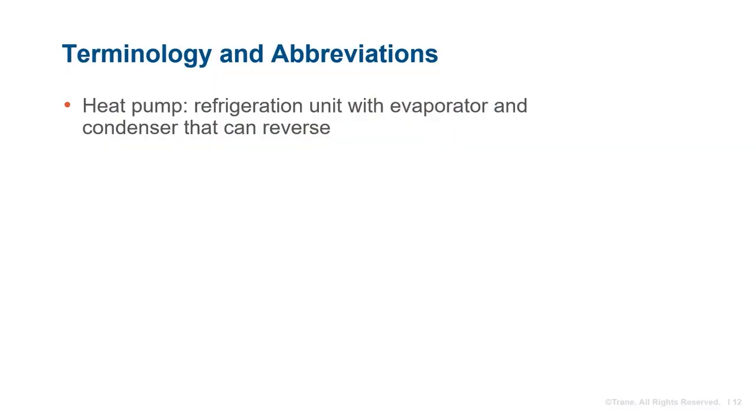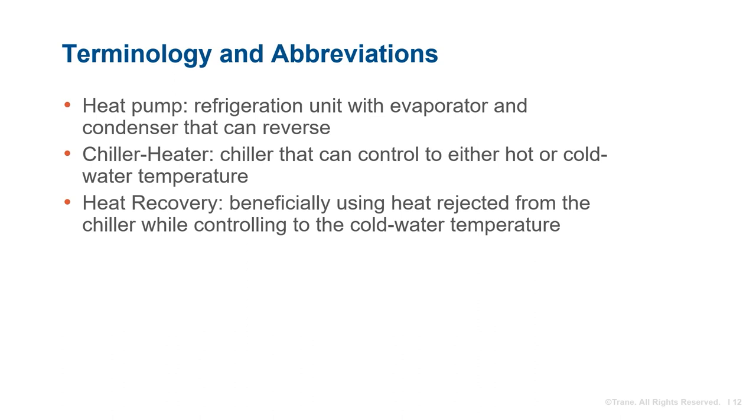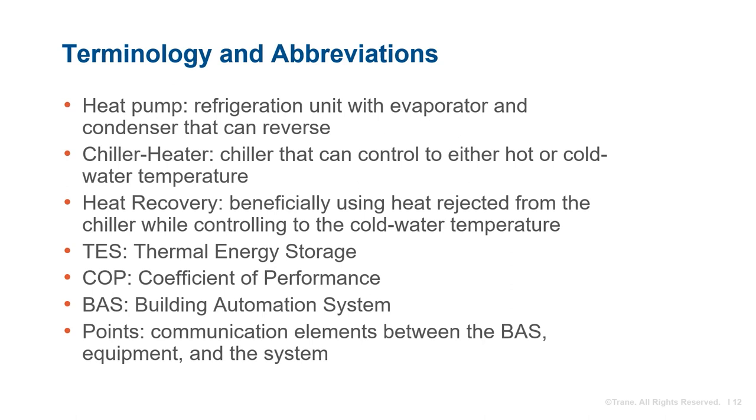For this session, some key terminology: heat pump units can reverse the function of the refrigeration evaporator and condenser. Chiller heater units can control either hot or chilled water temperature and are also known as water-to-water heat pumps. Heat recovery units control the chilled water temperature while producing as much beneficial heating as possible. Thermal energy storage allows energy to be collected at one time and dispatched at another. Coefficient of performance, or COP, refers to the ratio of useful energy out of a system to the work input — higher is better. A building automation system, or BAS, controls system operating modes along carefully designed sequences informed by points of information, including variable data such as return hot water temperature and equipment communications such as defrost delay.